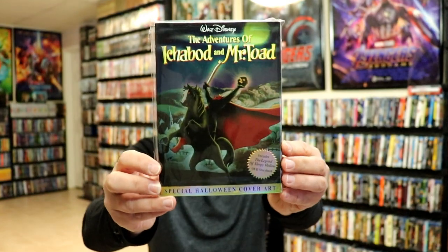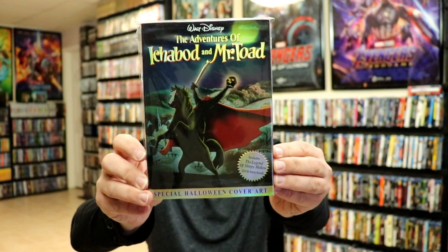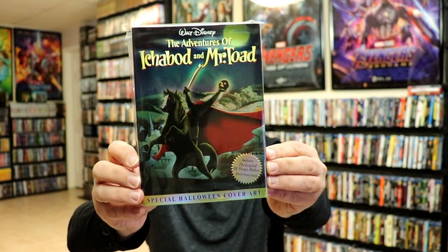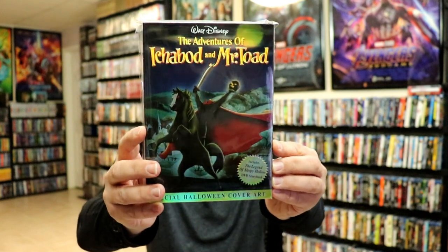The next one we have is The Adventures of Ichabod and Mr. Toad. Now with this one, I do have this exclusive Disney Movie Club slip on top of this. I really do like the slip cover on this one.